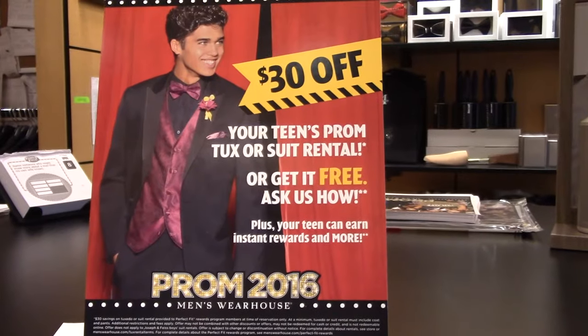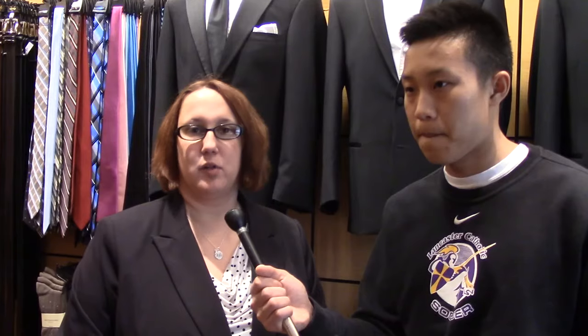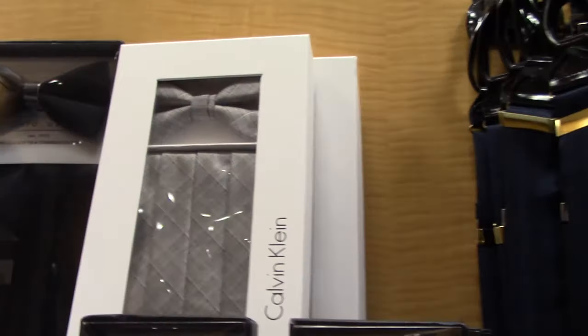I'm doing great. Let's give a rundown of what we can have for tuxes, the packages, and some other accessories. Not a problem. Basically it depends on the package that you're looking for, but with our $30 off prom discount, we offer tuxedos from $99.99 all the way up to $229.99 plus tax. It all depends on how you're going to customize your outfit for that big day.